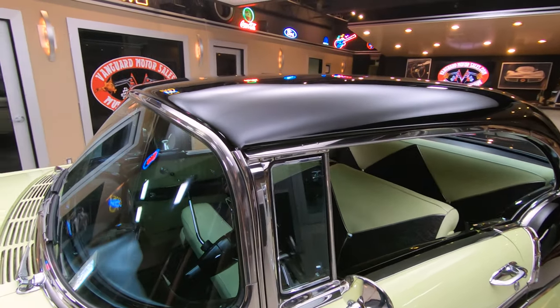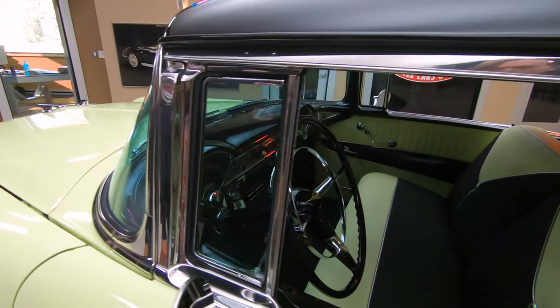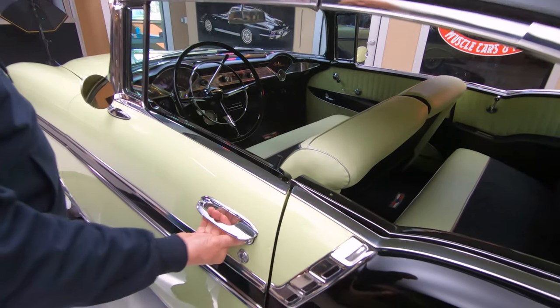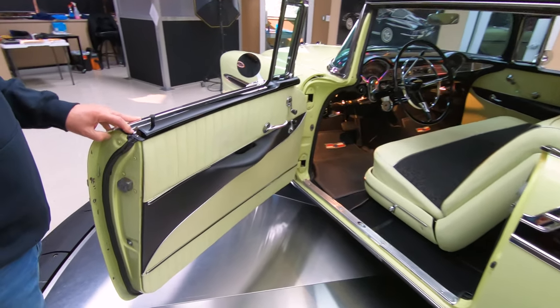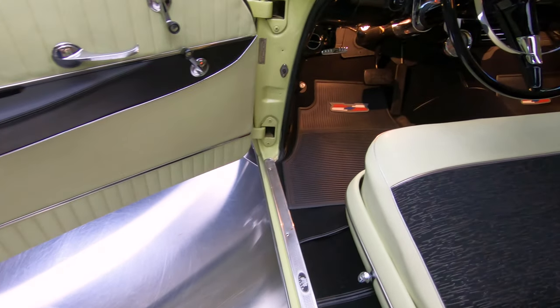You can see all the trim around the windshields looking good. And of course, they matched up the interior with the outside — man, look at that. Real close match for interior to paint work. You can see all the carpeting in there, the door panels — just everything looking sweet on this car.